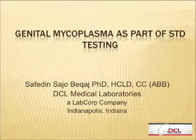Hello, everybody. I would like to talk to you and continue on STD testing. First of all, I would like to thank you, Autogenomic, for inviting me to speak about my work that I did in our lab.